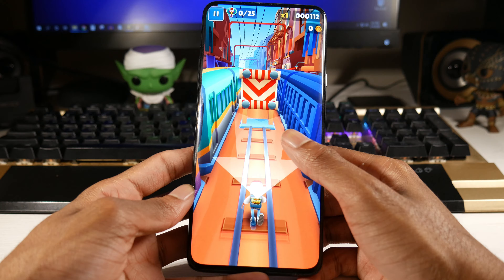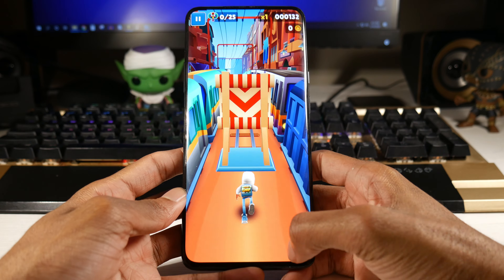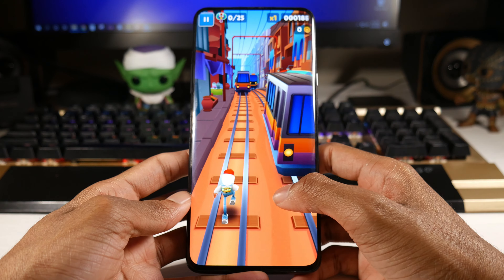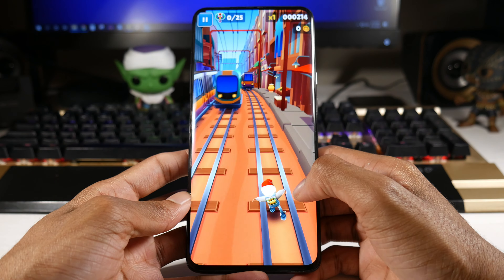You've also got stereo speakers on here, which are pretty loud. I even like to listen to music out loud with this phone — it is very satisfying, very loud, and does not distort at all.